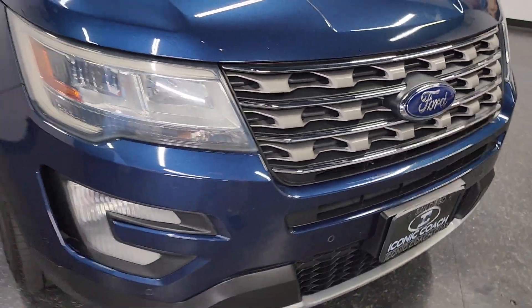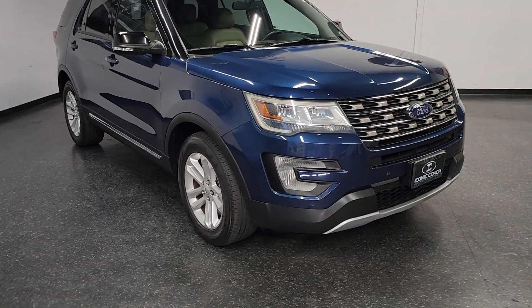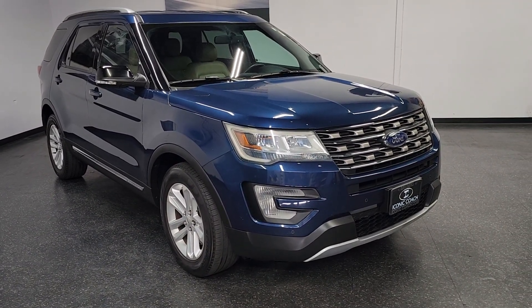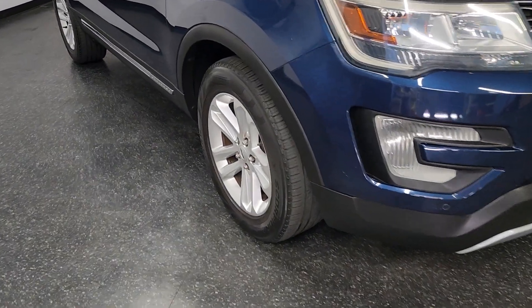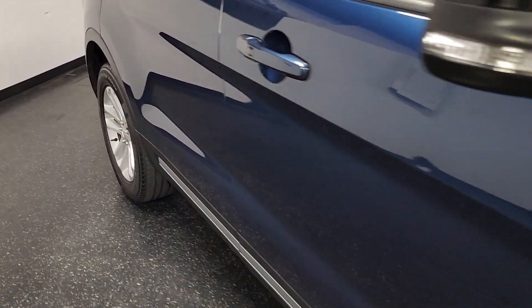Good afternoon ladies and gentlemen, Iconic Coach here presenting this 2016 Ford Explorer XLT. This is a two-wheel drive, front-wheel drive model with about 91,000 miles. Blue jean exterior with a camel interior — you can see the paint is in excellent shape.